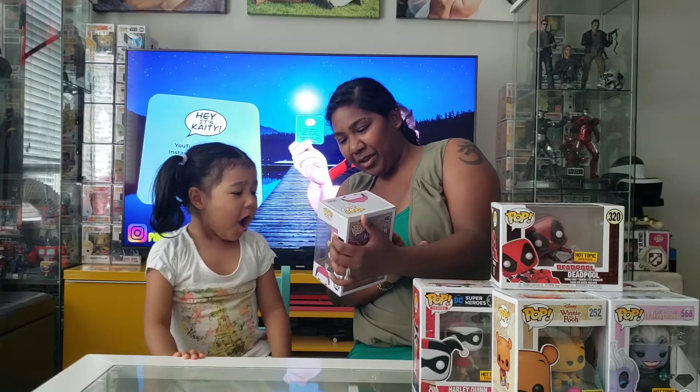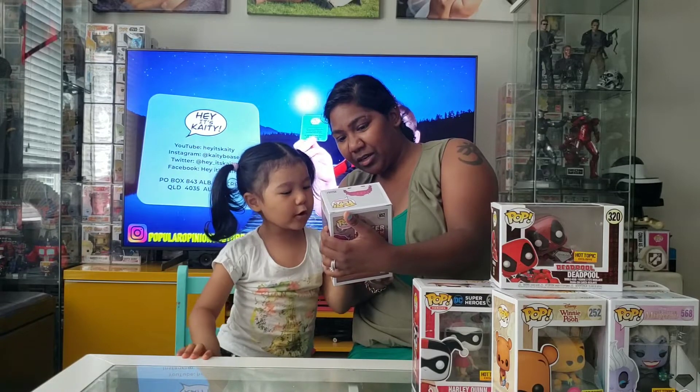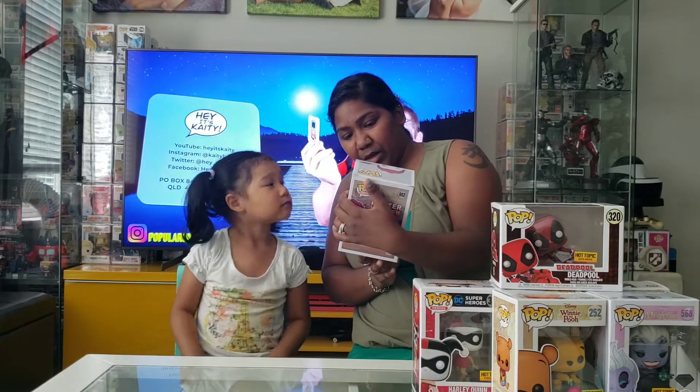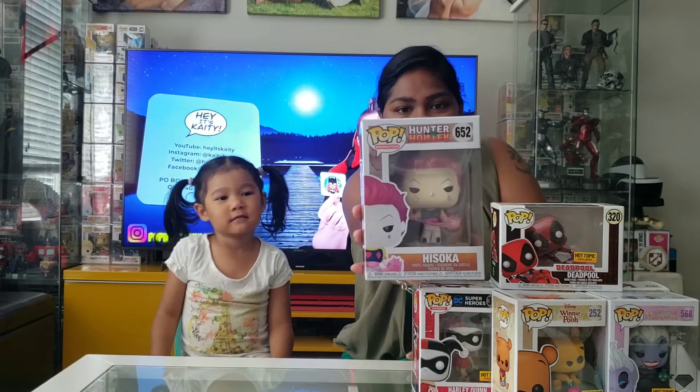Open. Oh this is Hishoka from Hunter x Hunter. What's he holding? I don't know but it looks like slime or something right? Yes. Looks very cool.